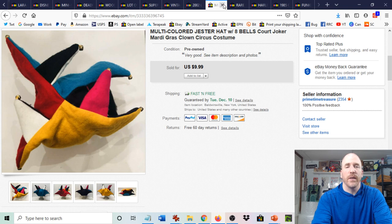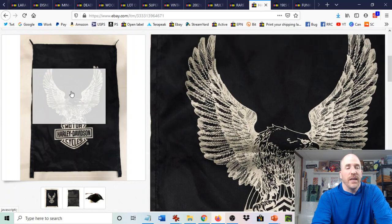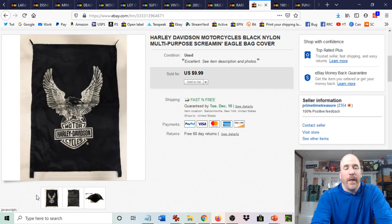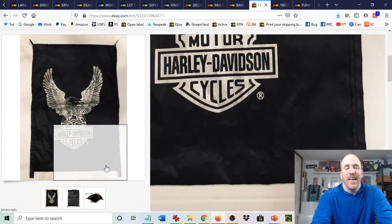Number eight is lightweight nylon bags and covers. This Harley Davidson nylon bag was a random throw-in from a big Harley Davidson shirt haul I got a long time ago — I didn't pay anything for it individually. Everyone loves Harley Davidson, so it didn't last long. The thing weighs like two ounces — just put it in a little poly mailer or envelope and send it out. Any kind of thin cover or bag with a collectible brand on it — Harley Davidson, Doctor Who, Masters of the Universe, Star Trek — can be an easy $10 sale.